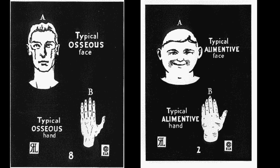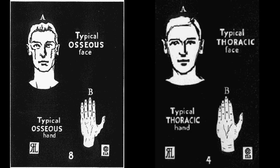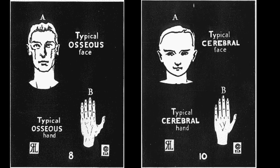Osseous-alimentives work best as farmhands, sheep or cattle herders, gardeners, or in clerical work. Osseous-thoracics work best in agriculture, carpentry, railroading, mining, office law, electrical and chemical engineering, or as police officers. Osseous-cerebrals might be best at the invention of intricate mechanical devices, or possibly working with statistics, mathematics, proofreading, editing, accounting, or banking.